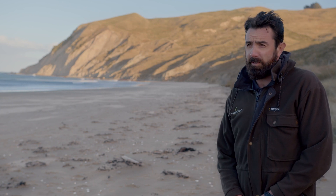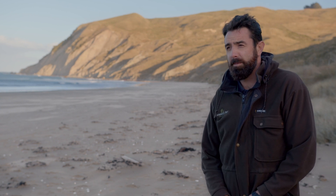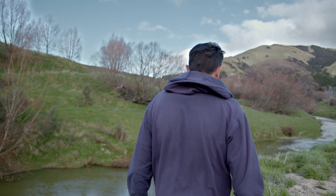Kia ora everyone, my name is Dan Fake. I'm a freshwater scientist at the Hawkes Bay Regional Council, and I'm the technical lead for the Porongahau and Southern Catchment.